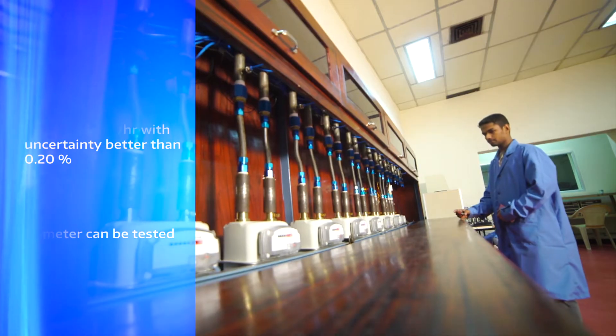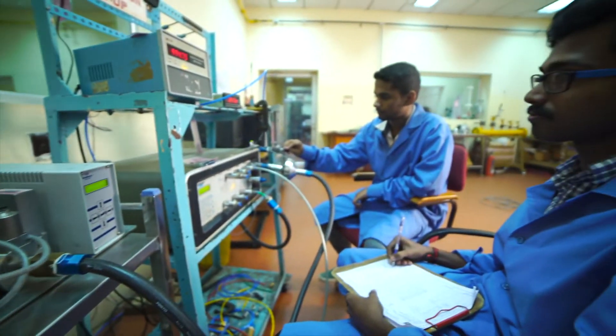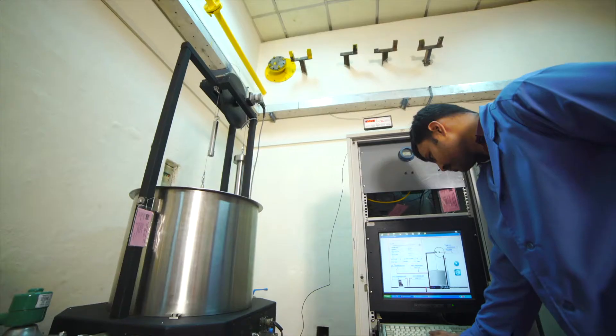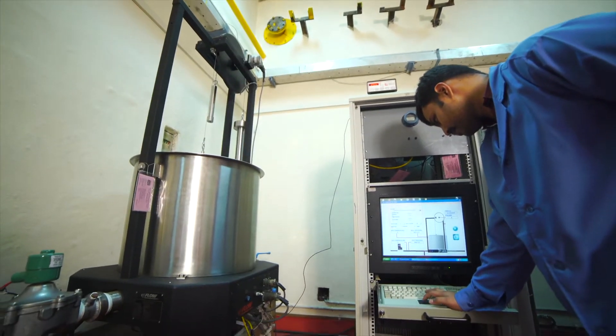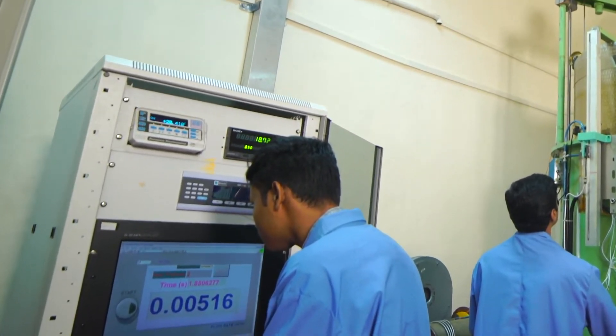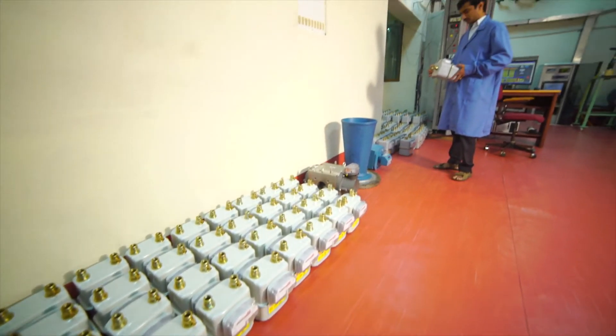Calibration is performed with a flow range of 0.05 to 40 cubic meter per hour with uncertainty better than 0.2 percent.